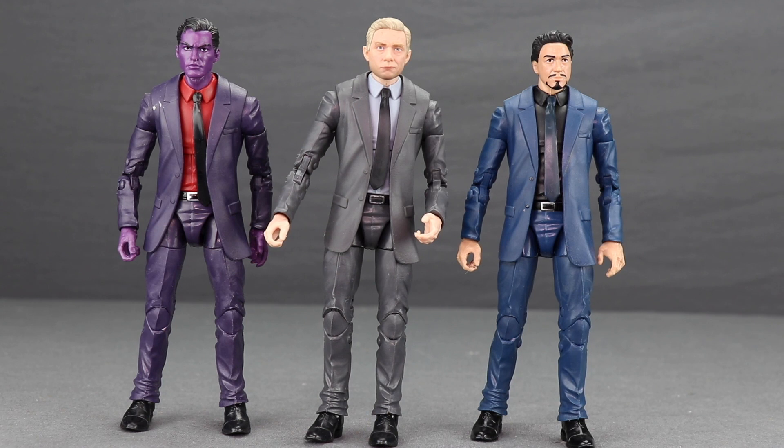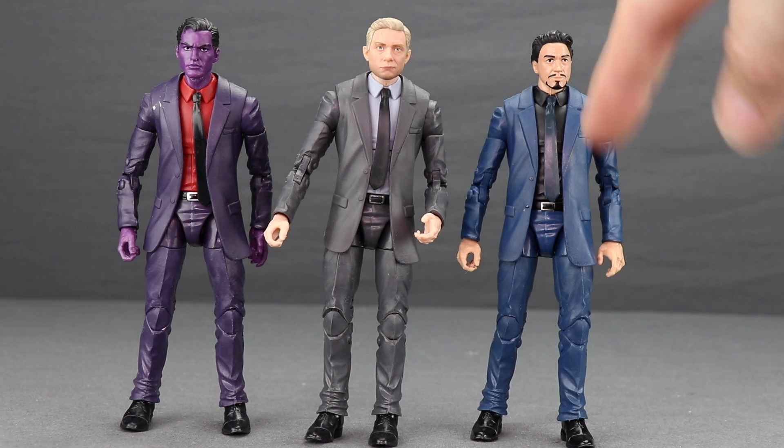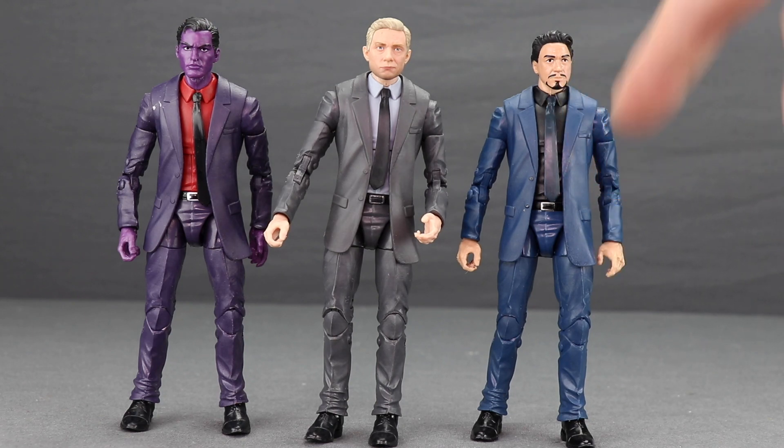Here's a comparison with the three suited body figures I have — Purple Man and my makeshift Tony Stark, which is actually the Chameleon body. You can see it is the same height; all three figures are about the same height because it is the same mold.